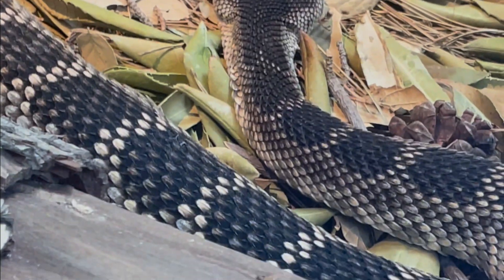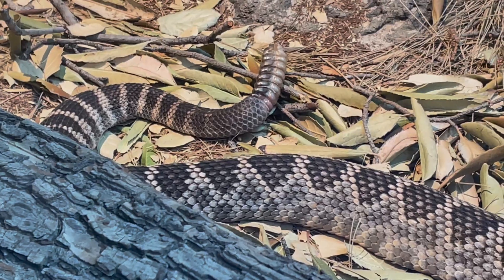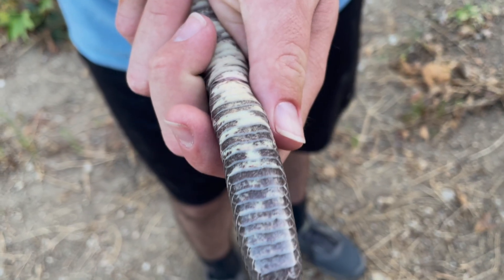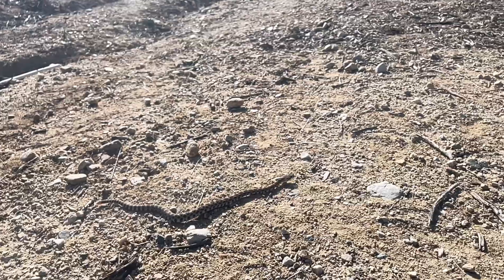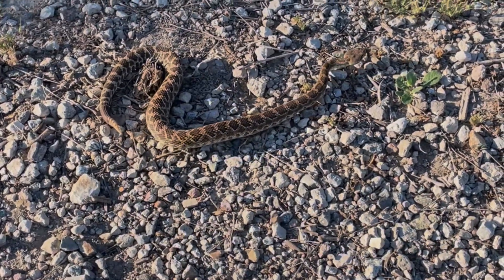So yeah guys, that is pretty much all about the Southern Pacific rattlesnake. If you learned something new, make sure to give this video a thumbs up, and don't forget to subscribe for more wildlife education. Thanks for watching, and remember — knowledge is the antidote to fear. I'll see you in the next one. Bye bye!